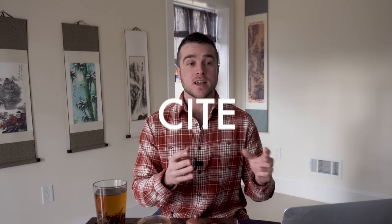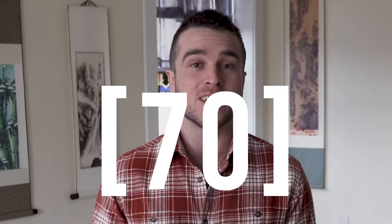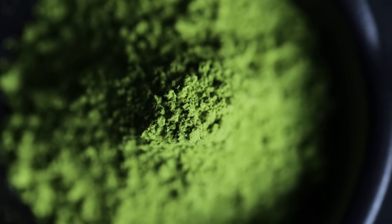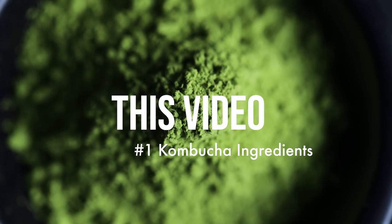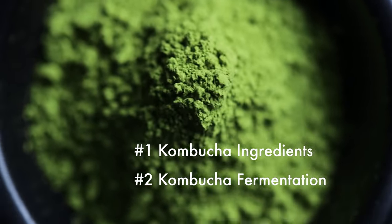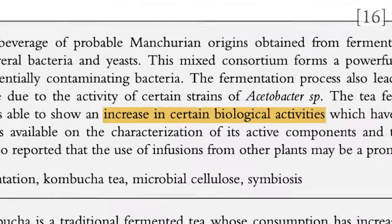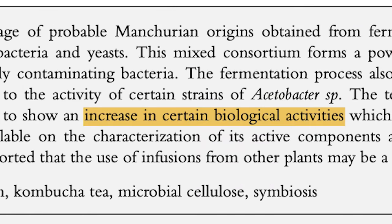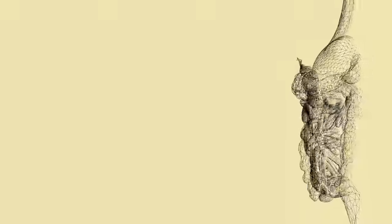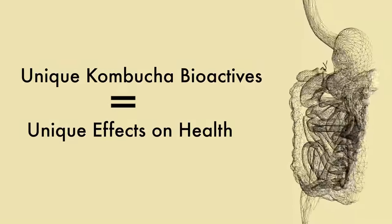Throughout this video, I cite all of this new research that just came out in the last couple of years — we have 70 citations that are going to be popping up in this corner here. We're going to talk about the ingredients of kombucha, the fermentation — which is key to understanding the health effects — because new bioactive molecules are formed during kombucha fermentation, which interact with the cells, systems, and organs of our bodies. That's what mediates the health effects of kombucha. That's parts one and two.